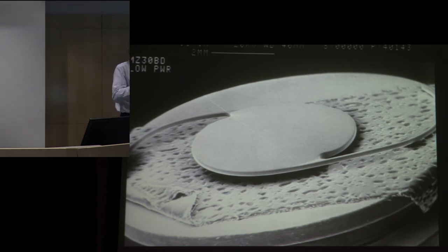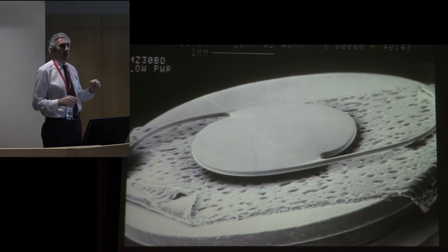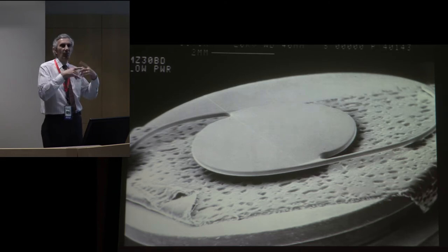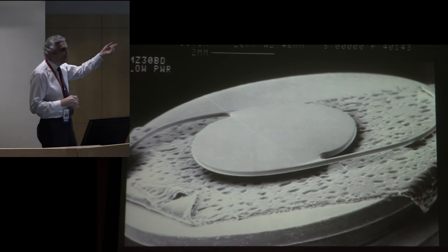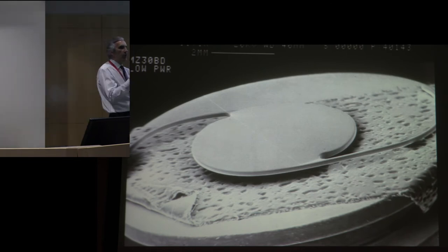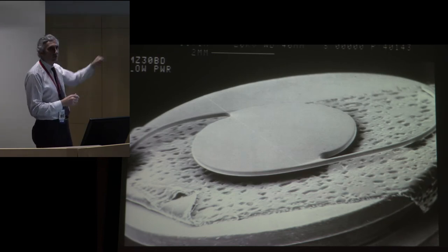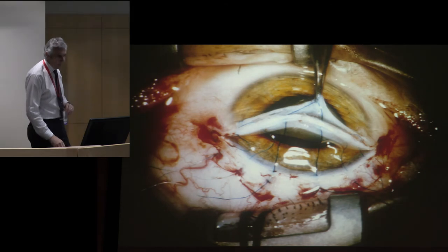As technology evolved, so did IOL manufacturing. Initially the IOL optic was carved from a block of PMMA, hand polished, with three-piece haptics staked in. Then technology allowed one-piece lenses using a lathe cut guided by a computer — as good as computers got in the 1980s. After cutting, they would tumble-polish them: like tumbling rocks to make them shiny, you put little beads in a big cylindrical drum with aluminum and other material and tumble the lenses, giving beautifully finished one-piece PMMA IOLs.